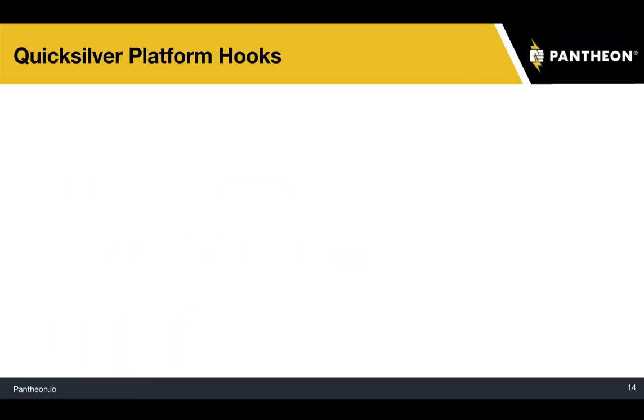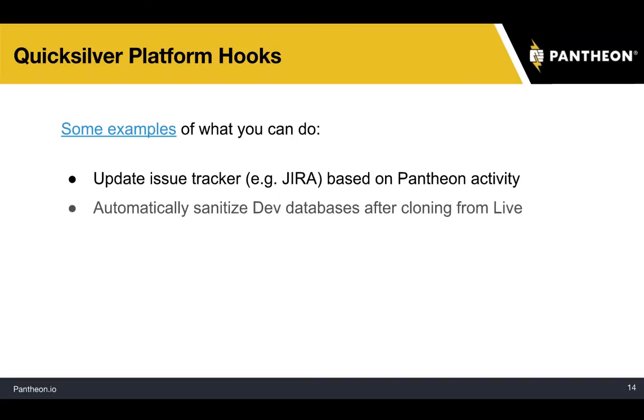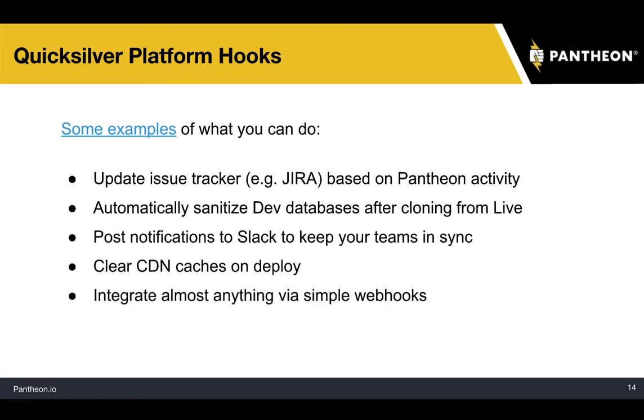Digging into the Quicksilver platform hooks, here are some examples of what you can do. You can update your issue tracker like JIRA based on activity on your Pantheon site. When pulling your database back from live to dev, you can run a script automatically to sanitize the database. You can post notifications to Slack to keep your team in sync, and clear CDN caches on deploy. You can also integrate almost anything via simple webhooks.